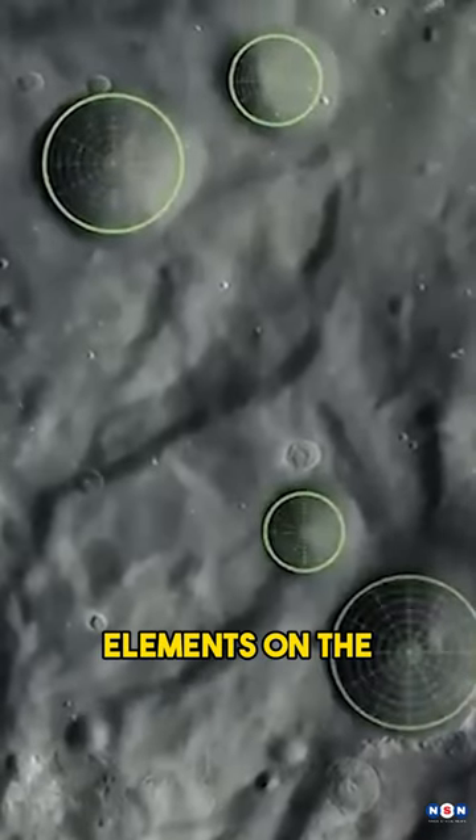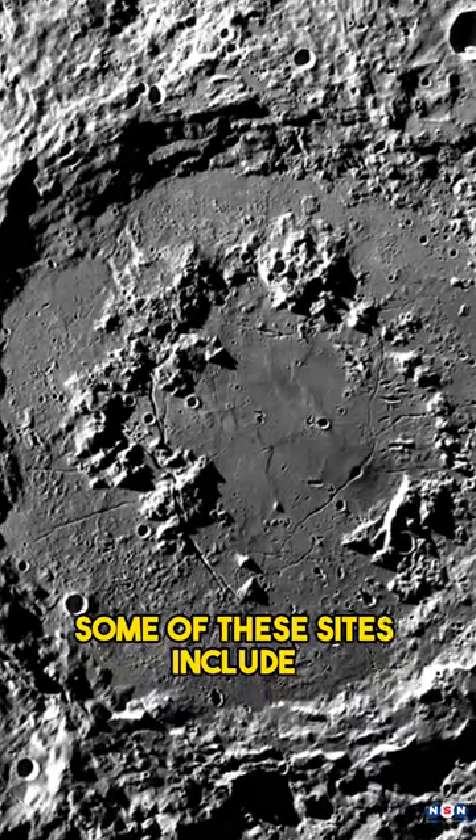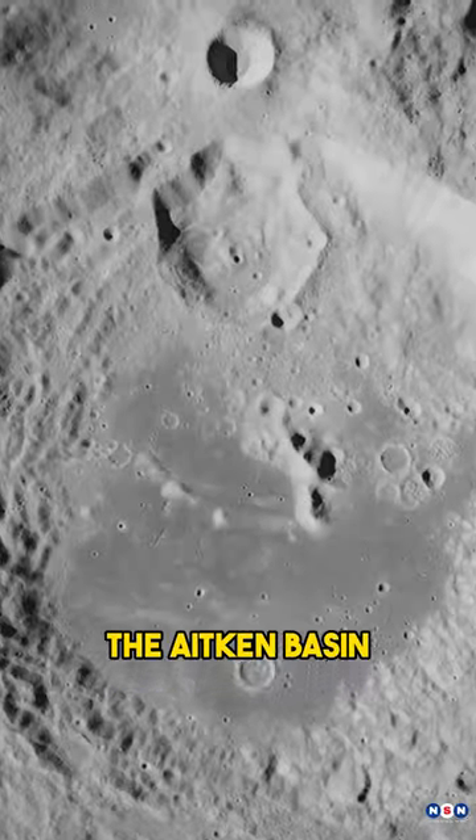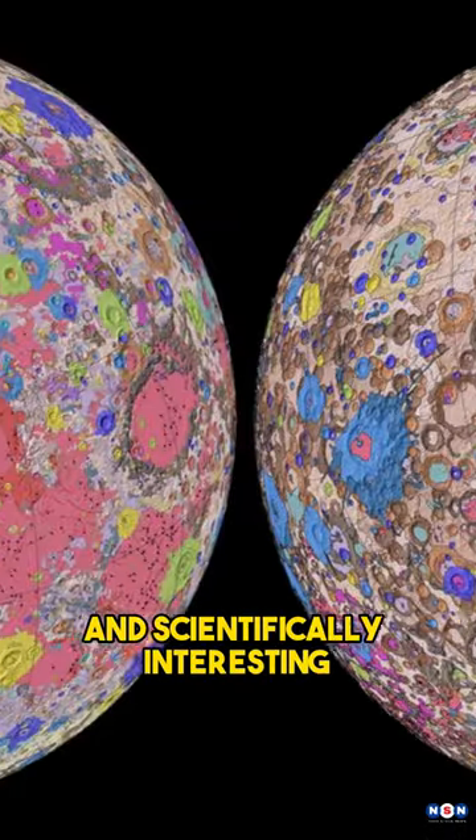It also mapped the minerals and elements on the lunar surface, and identified potential landing sites for future missions. Some of these sites include the Schrodinger Basin, the Aitken Basin, and the Shackleton Crater, which are rich in resources and scientifically interesting.